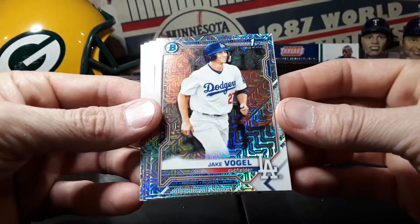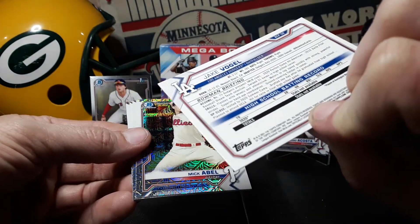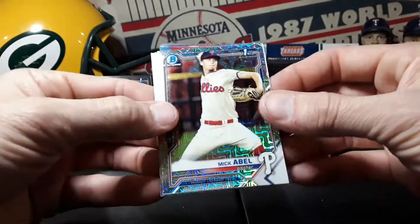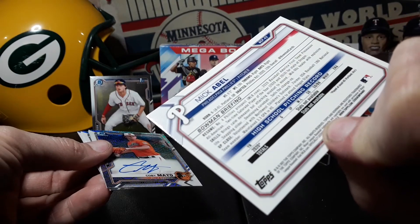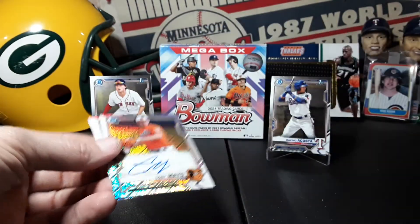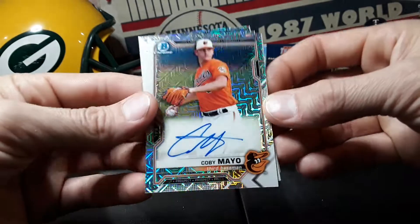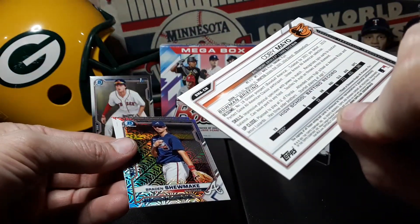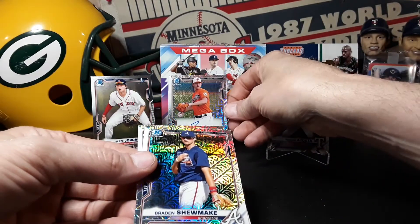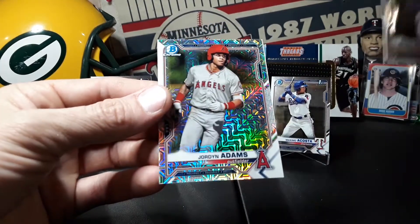No color it looks like, maybe there'll be an auto. There's a Jake Vogel first Bowman, Dodgers number 15 prospect. Here's a nice one though - Mick Abel first Bowman. Oh, we got an auto! Phillies number four prospect, very nice card right there, one of the guys we're looking for. And there's a Kobe Mayo autograph, Baltimore Orioles, number 18th prospect for the Orioles. So sweet to get an auto - not guaranteed. Brent Brayden Shoemake and last but not least Jordan Adams.